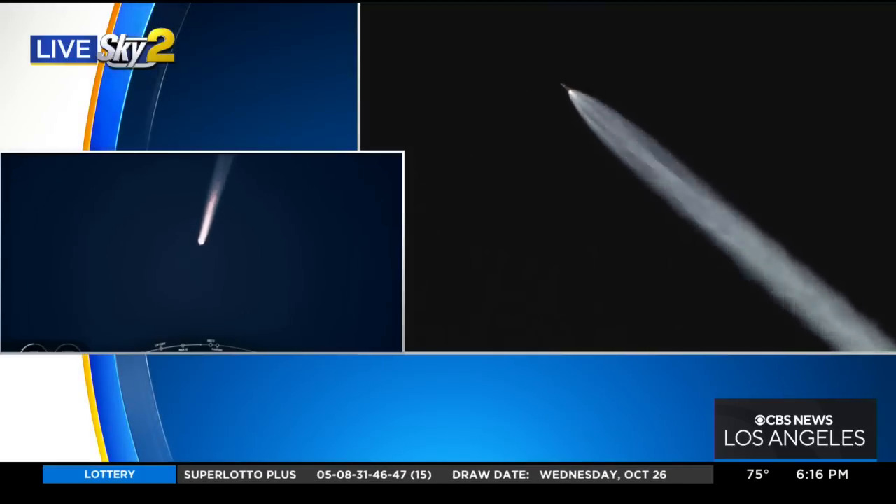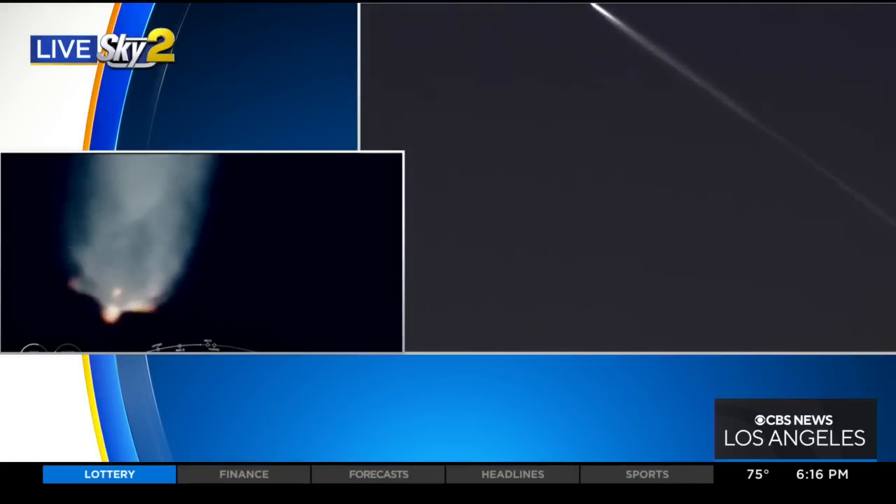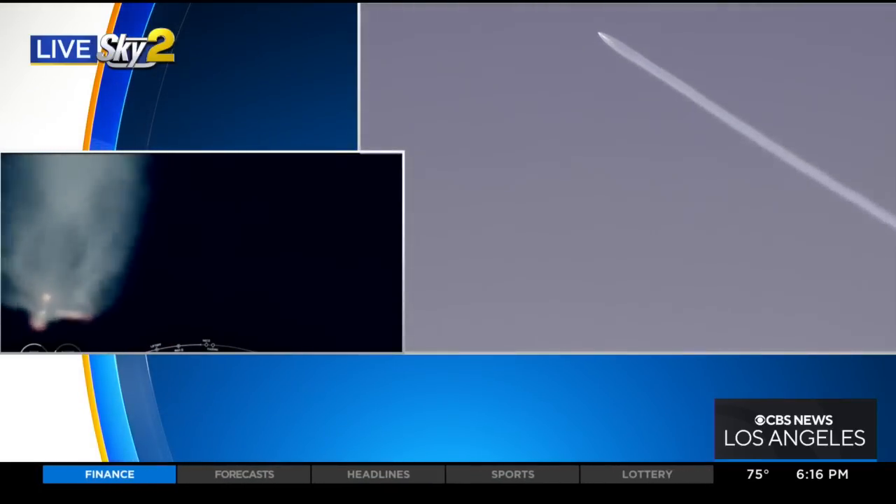After completing the mission, the rocket's first stage booster will return to land on the drone ship, named 'Of Course I Still Love You,' that's parked in the Pacific Ocean. There are so many things to this that are just pretty incredible and unusual.